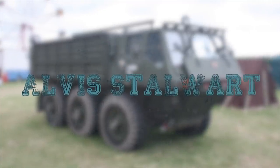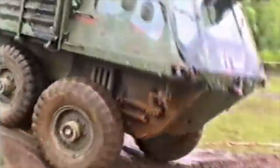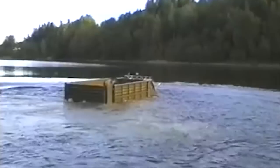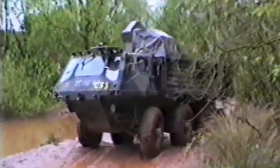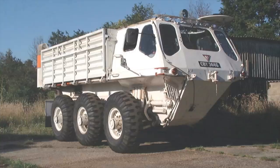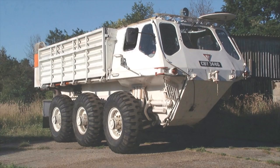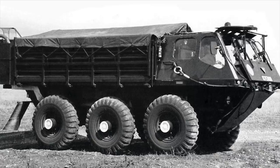Alvis Stalwart. The Stalwart, formerly classified by the British Army as Truck, High Mobility Load Carrier, and informally known by servicemen as the Stali, is a highly mobile amphibious military truck built by Alvis that served with the British Army from 1966 until 1992. The hull is the vehicle chassis. The engine is situated under the load deck in the rear of the hull, and the gearboxes with differentials and transfer boxes forward of this.